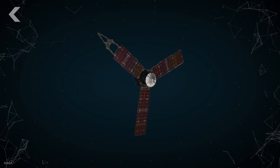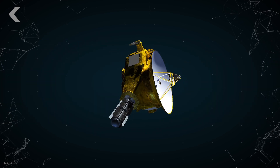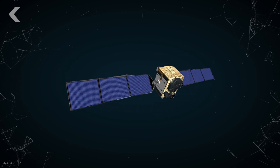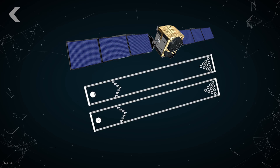Juno, that's going to crash into Jupiter in 2018, is the size of a basketball court. New Horizons, that flew by Pluto, is about the size and shape of a grand piano. The new class of GPS satellites that your phone is going to use to tell you where you are? Those are about the size of three bowling lanes.